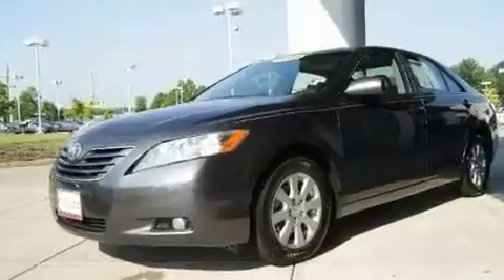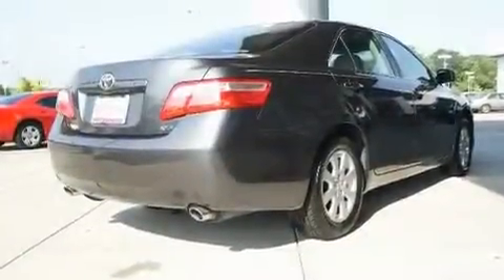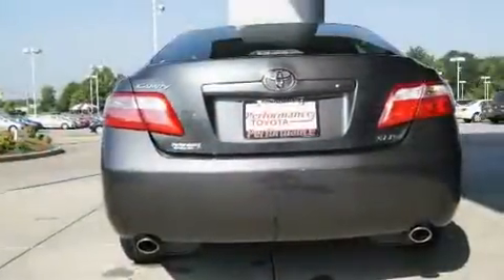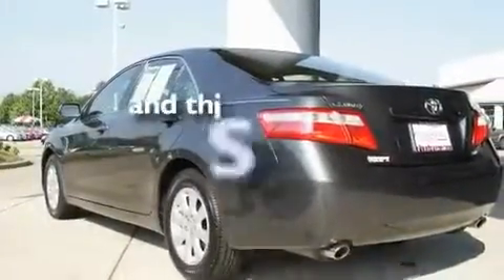Its top features include a sunroof with a sunshield, dual power seats, cruise control, a leather interior, chrome wheels, a passenger side vanity mirror, a security system, a low tire pressure indicator, air conditioning with automatic climate control, and this vehicle has fewer than 56,000 miles on the odometer.